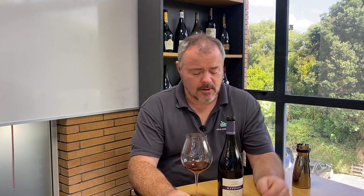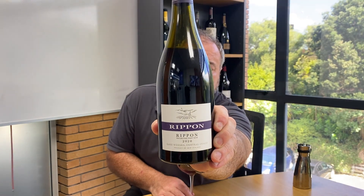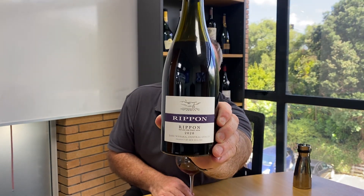Hello there. Today I'm continuing my look at some of the top Pinot Noirs being produced in the central Otago region, the southernmost region of New Zealand's viticulture in the bottom of the South Island. So today I'm looking at Rippon's Mature Vines Pinot Noir from 2020.